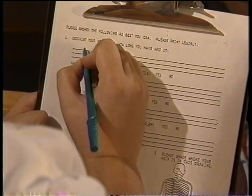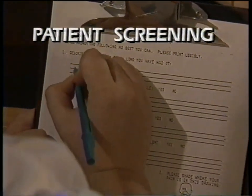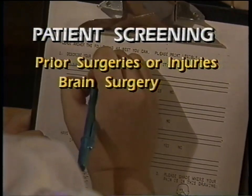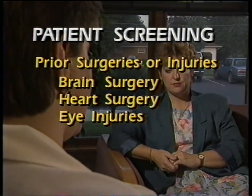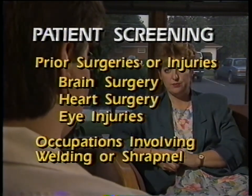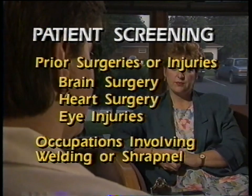If you are an MR technologist, you play a very important role in assuring the safety and comfort of your patients. Proper screening is the key — there should be no surprises during an MR examination as long as you follow proper patient screening procedures. The patient interview is critical. Patients should be screened for prior surgeries or injuries: have they ever had brain surgery or previous heart surgery? Have they ever had any previous injuries to the eye that might have involved metal fragments from welding or shrapnel? Many metal workers might not even know they have metal fragments in their eyes.